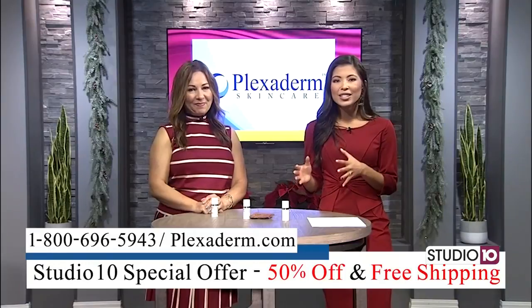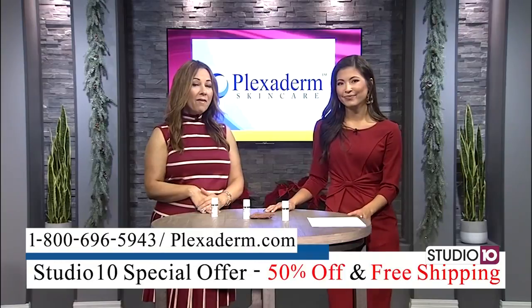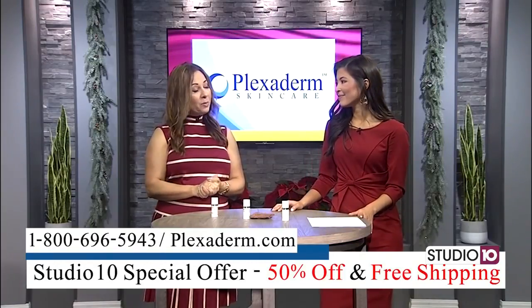So you showed us how everyday people are using this — how are the professionals using Plexiderm? We're very excited to have a beauty expert talk about her experience with Plexiderm.